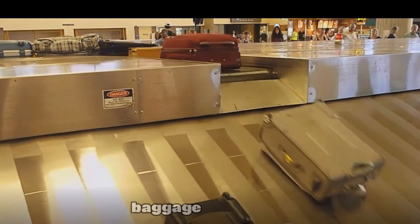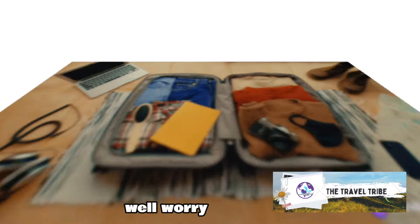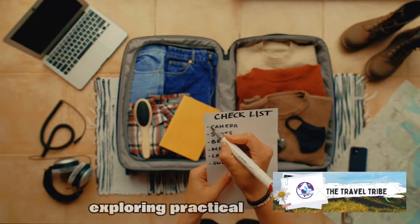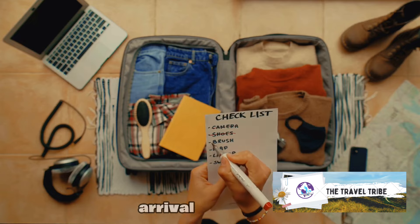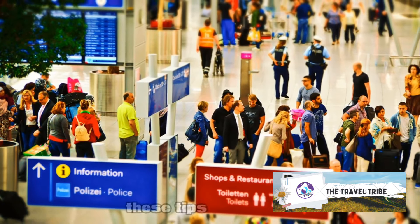Ever worried about losing your checked baggage or waiting for ages to retrieve it once you land? Well, worry no more. Today we're diving into the world of savvy traveling, exploring practical tips to prevent your checked luggage from going astray and how to get your hands on it quickly upon arrival. So whether you're a frequent flyer or a once-a-year vacationer, these tips are for you.